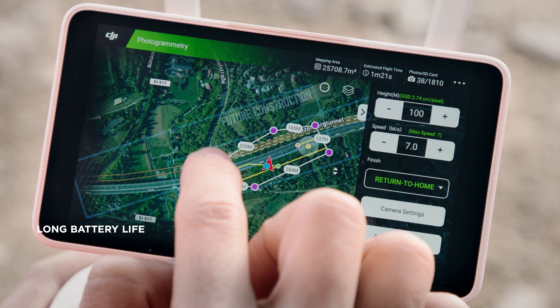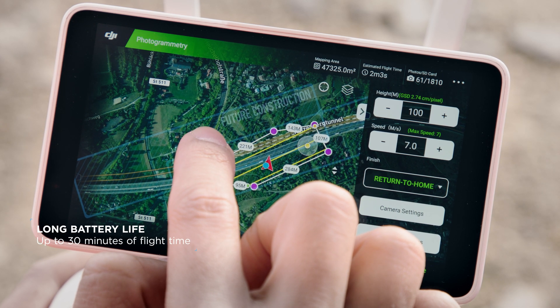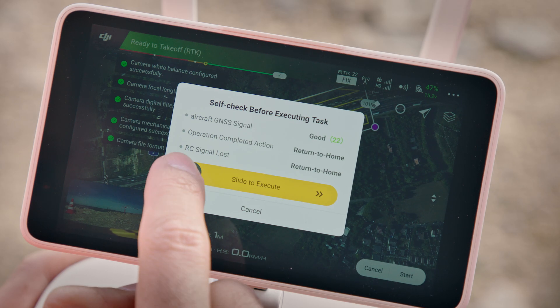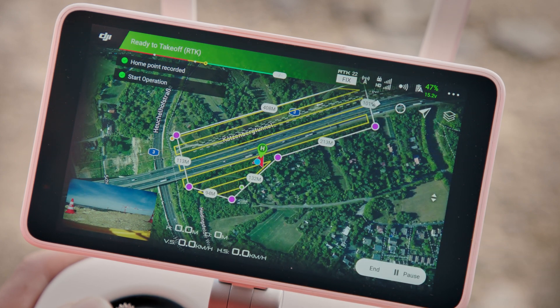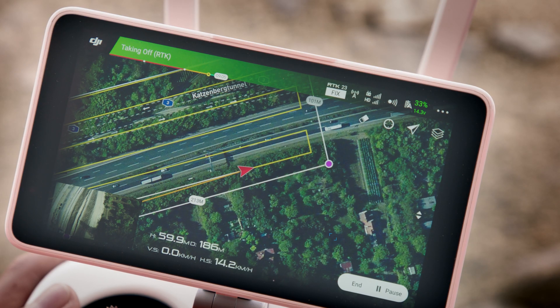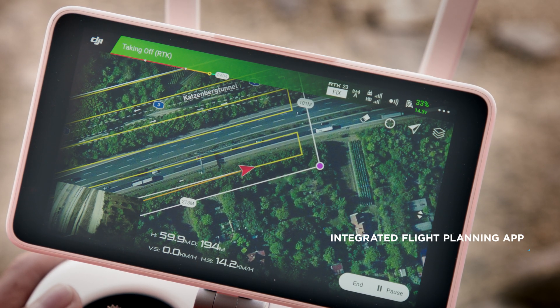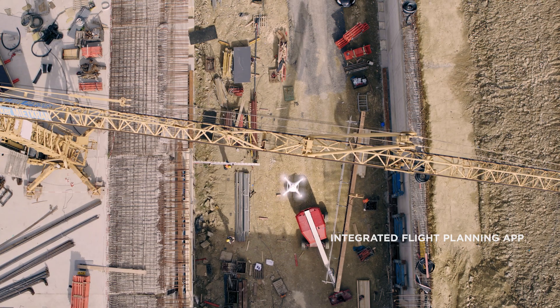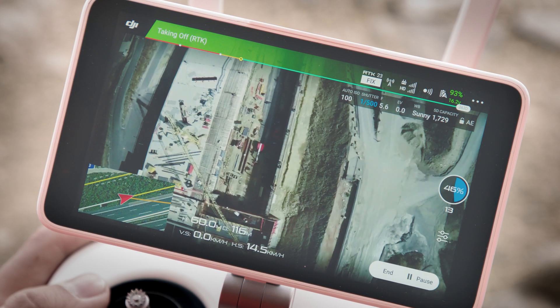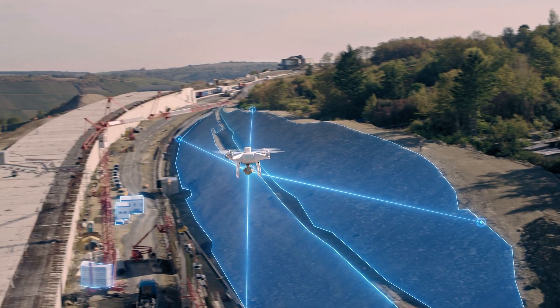The long battery life of up to 30 minutes allows us to map large areas during a single flight. The Phantom 4 RTK provides an integrated flight planning app in the remote control, including all relevant surveying parameters to make flight planning easy and efficient. This helps us to gather consistent data that can be easily processed with accurate results.